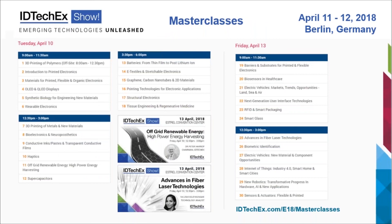In addition, the event has 30 masterclasses on the days before and after the show, held on April 10th and April 13th. These masterclasses are effectively consulting sessions led by IDTechEx analysts who are experts in their fields, and in a very timely manner they will provide you with the key aspects of the different topics covered.